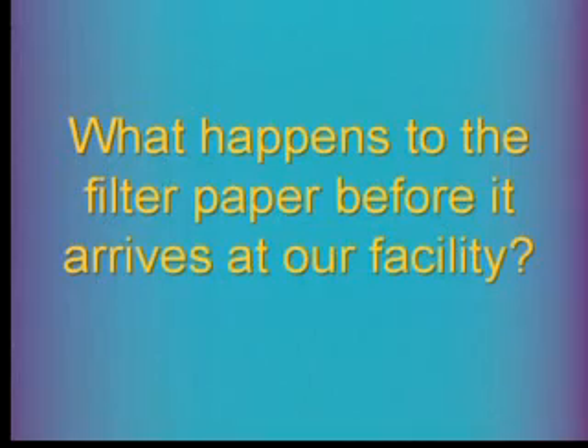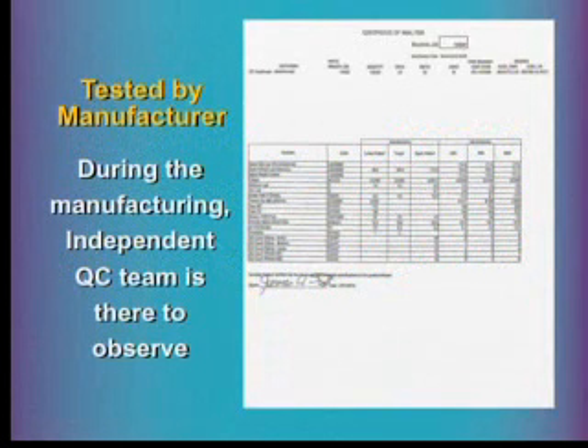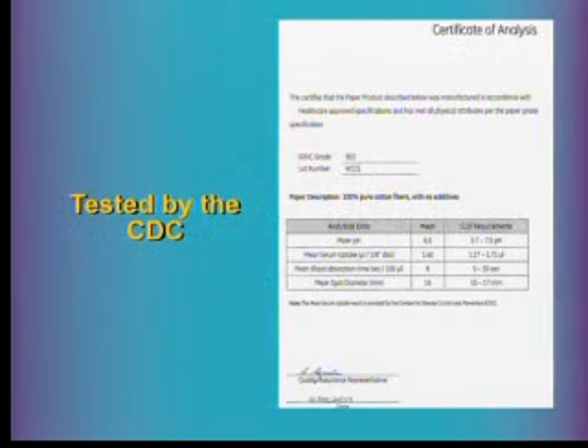What happens to the filter paper before it arrives to us? First, it's tested by the manufacturer. During manufacturing of the paper, an independent QC team is present, including representatives from our company. The certificate of analysis that the paper mill provides covers absorption of the paper, moisture content, ash content, and similar properties. Additionally, the CDC requests a master reel and conducts an independent test — their certificate of analysis is also reviewed.